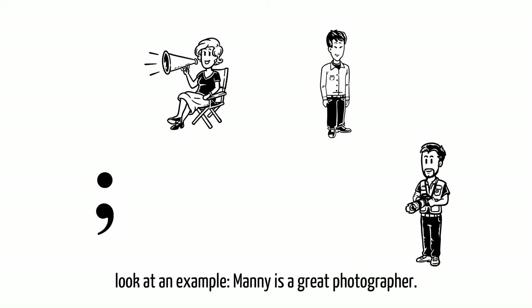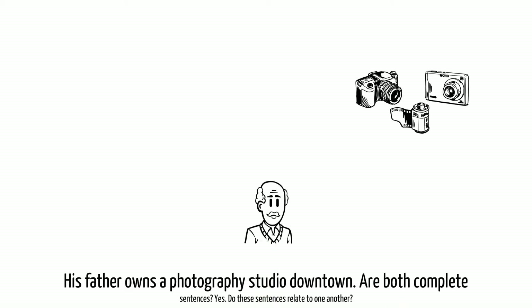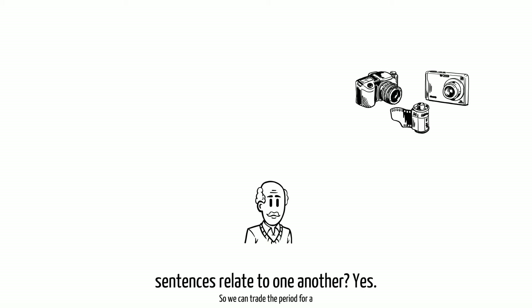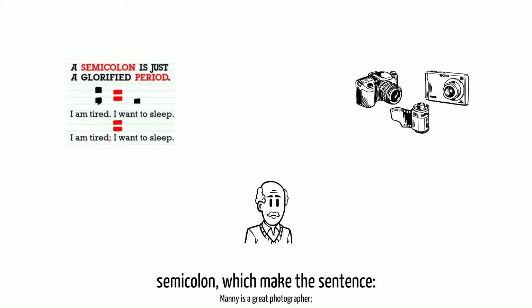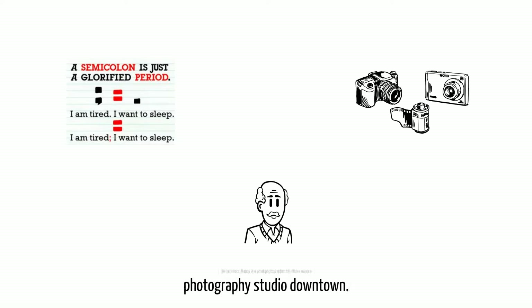Manny is a great photographer. His father owns a photography studio downtown. Are both complete sentences? Yes. Do these sentences relate to one another? Yes. So we can trade the period for a semicolon, which makes the sentence: Manny is a great photographer; his father owns a photography studio downtown.